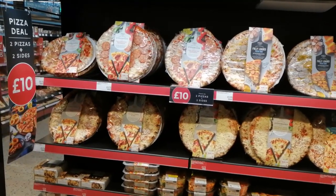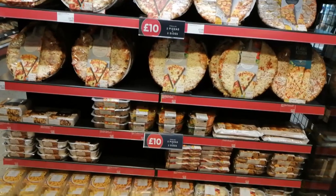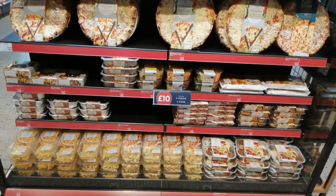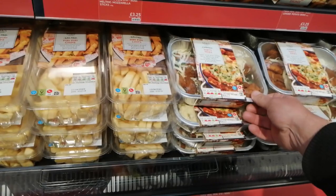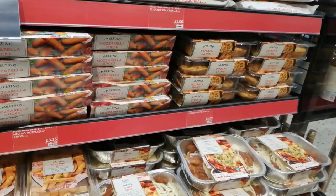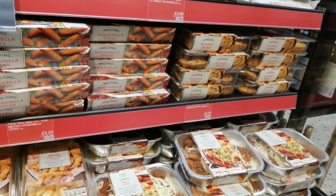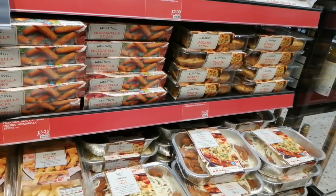I couldn't find the sides so I asked one of the lovely assistants in here and she showed me over. The customer service thus far has been very welcoming. I'm going to go with the cheesy dirty fries and the loaded potato skins because my ma loves those things - I'll drop those off to her on the way back.